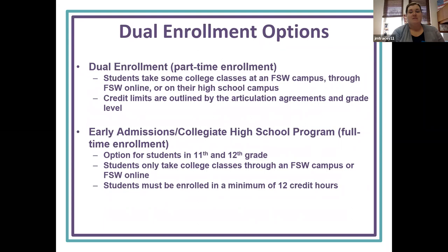Some dual enrollment options: you can be part-time or full-time, also called early admissions. Part-time DE students take some college classes at the FSW campus or FSW online while also taking high school campus courses. The credit limits are outlined by the articulation agreements and grade level. The early admissions or collegiate high school program — full-time dual enrollment — is only offered to students in 11th and 12th grade, and students must be enrolled in a minimum of 12 credit hours.